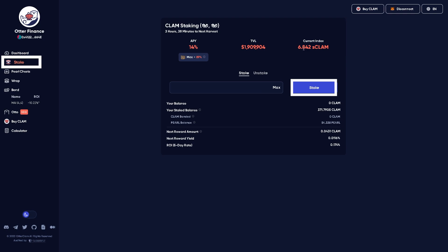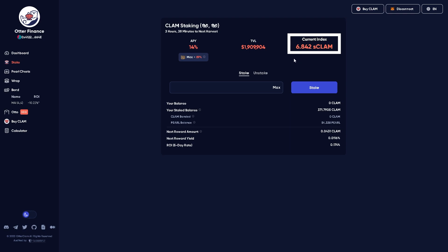One Pearl is worth 6.84 Clam, and that index number continues to increase. So as you continue to hold your Pearl instead of Clam, you're essentially getting more Clam — or you would if you were to unwrap your Pearl back into Clam.